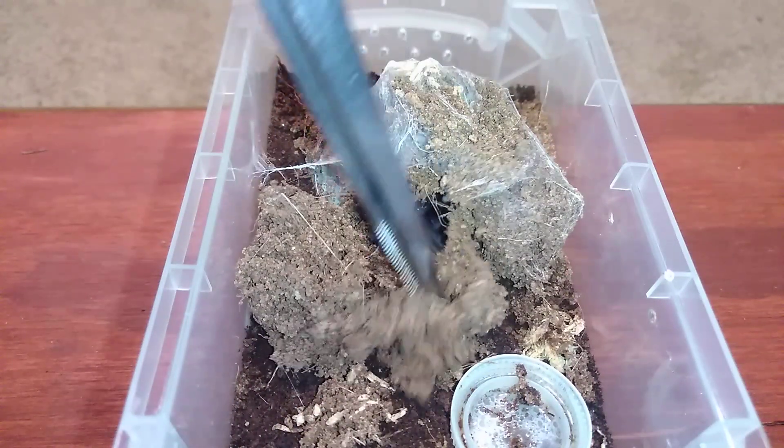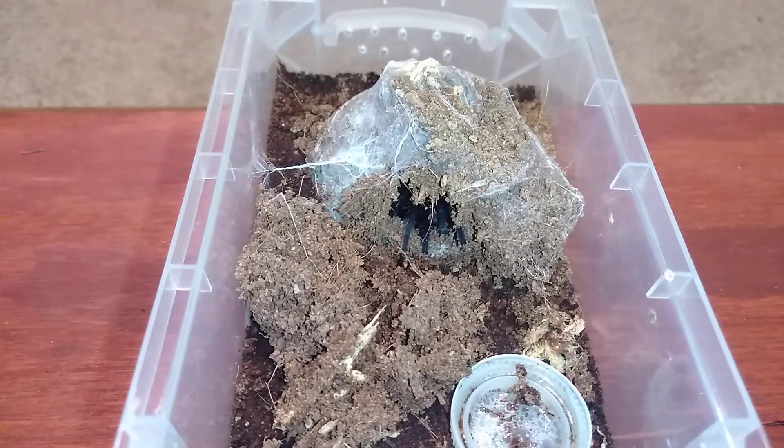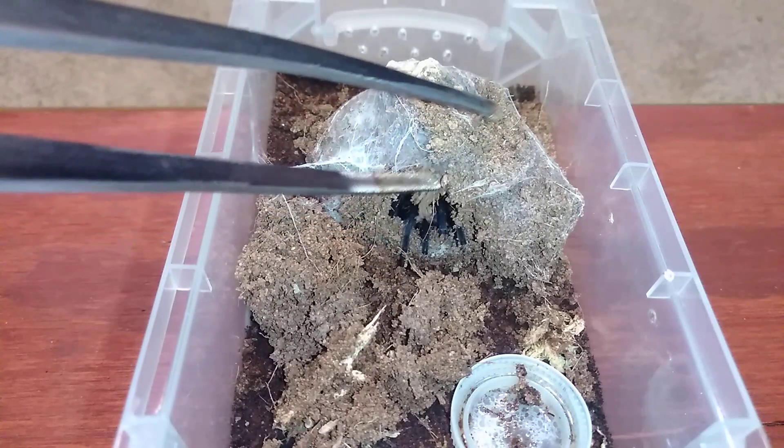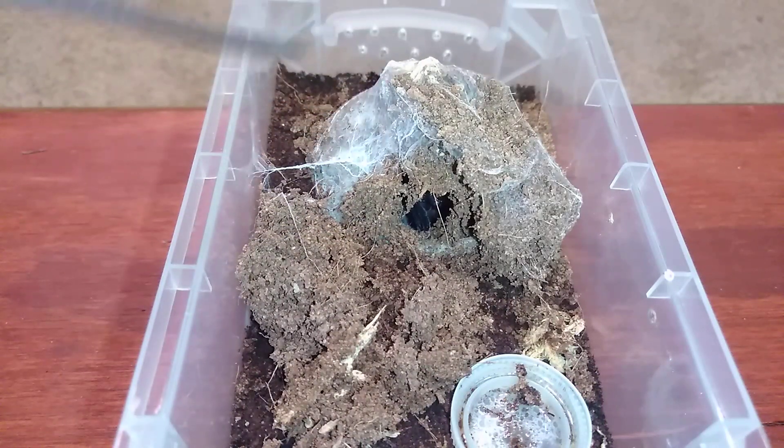It did a heck of a job closing up the hide, and there are its legs right there. Can't see much else though. It acts like it's hungry.